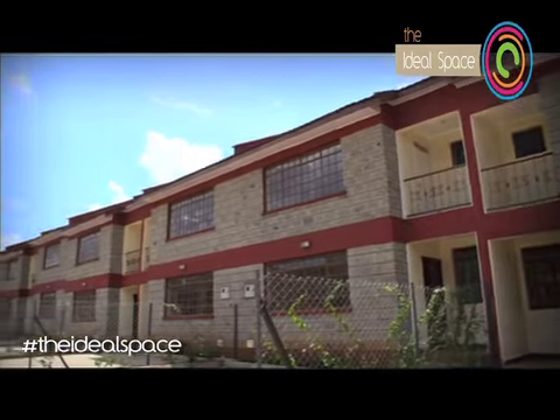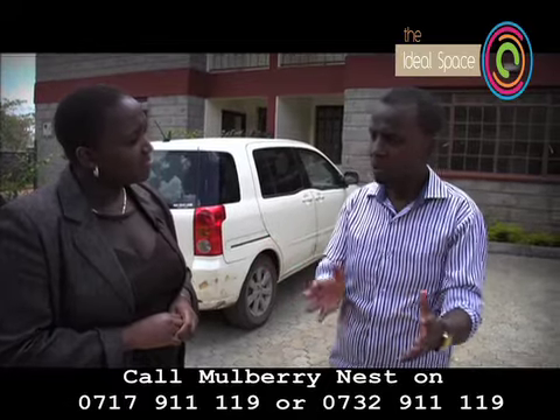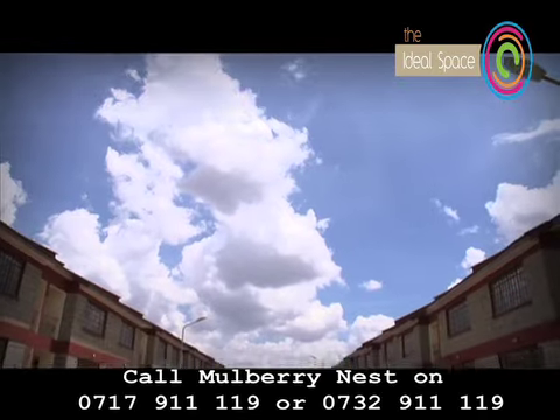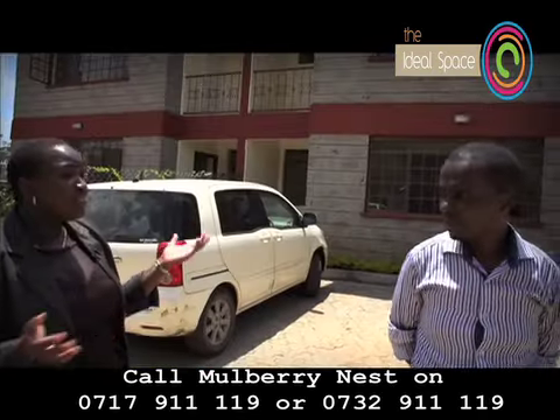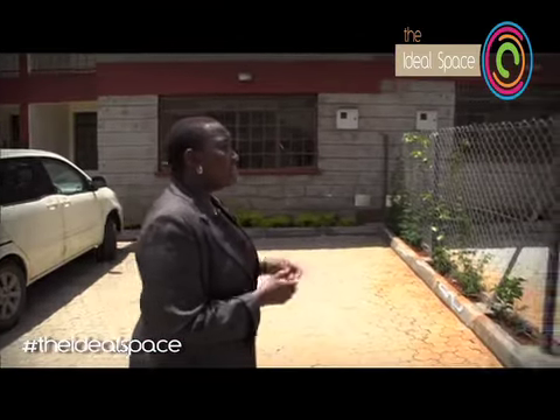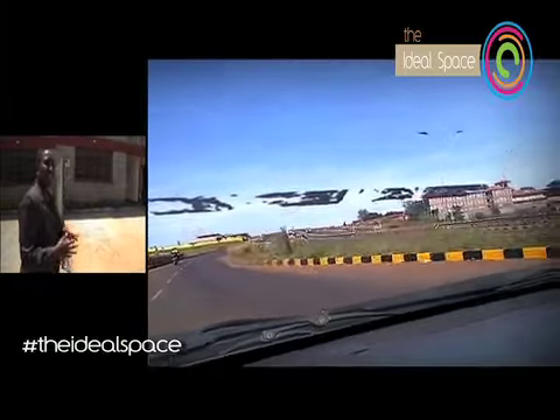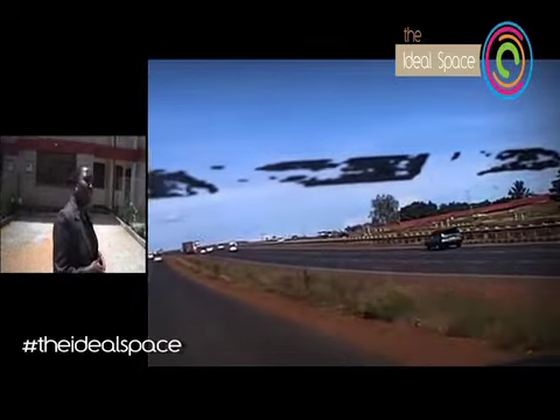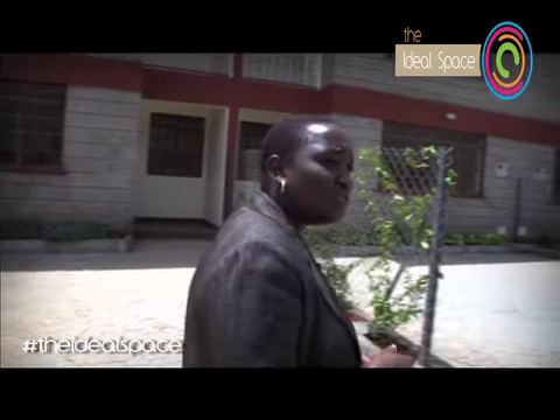A lot has been said about location, location, location. You've talked about the facilities found within and around this locale. Are you saying the owners looked into the future and saw Ruiru as another ideal location for young families? This property is a gated community. My directors realized that Nairobi — almost everyone is moving away — and that Ruiru would be ideal. It's still within reach of the city but somewhere you'll experience peace and quiet away from the hustle and bustle.